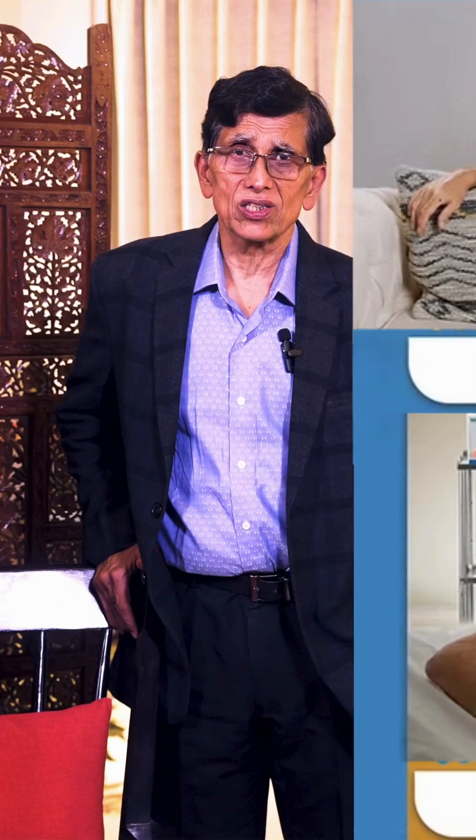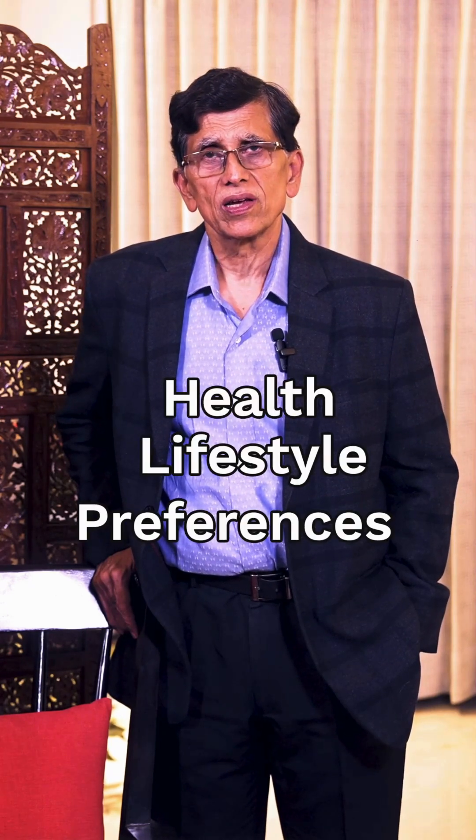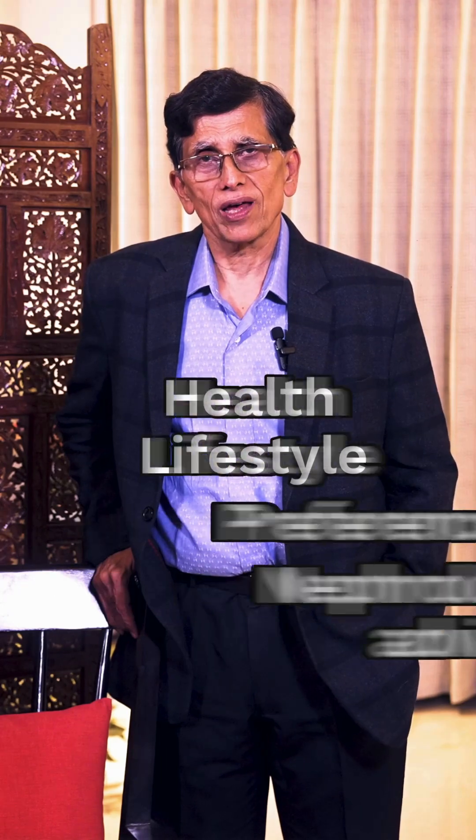Choosing the right type of dialysis depends upon your health, lifestyle, your preferences, and the nephrologist's advice. Both are very effective and you have options to choose either one.